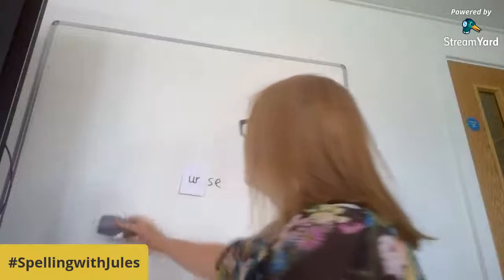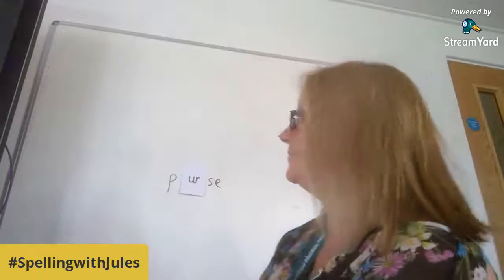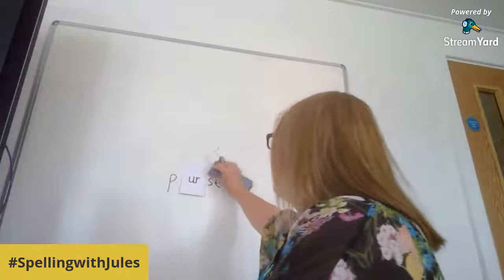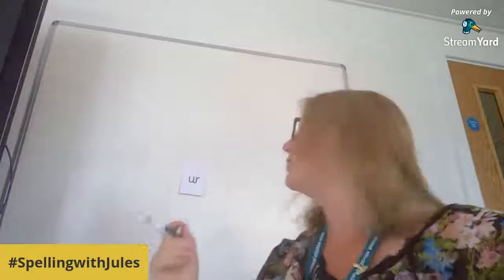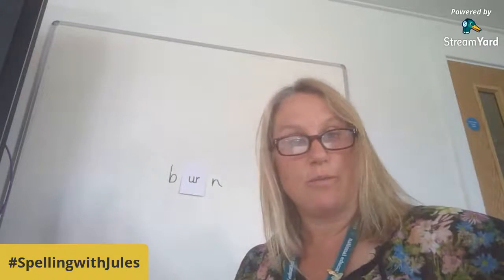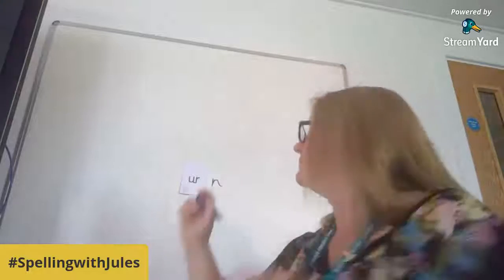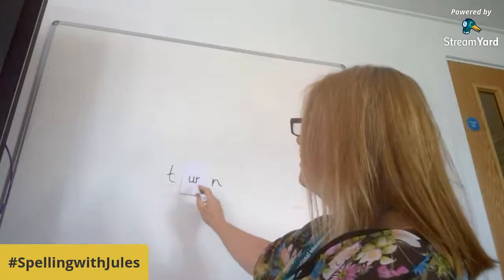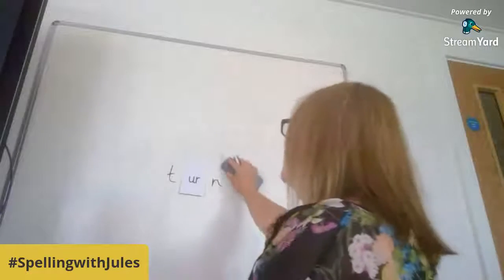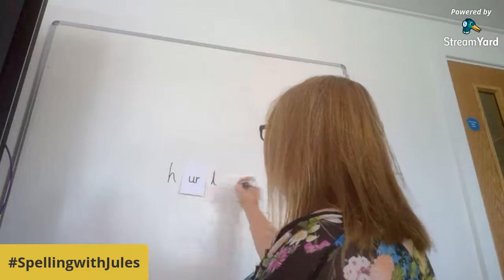If I take off the N and replace it with a P, it becomes 'purse'. What else could we do? So we could take off both of those and then we could do 'burn' — burn, baby burn. So we've got a B, UR, N for burn. And then if I took away the B and replaced it with a T, what would it become? Turn.